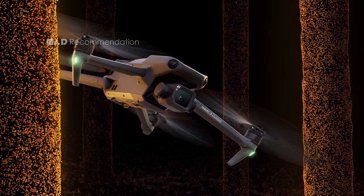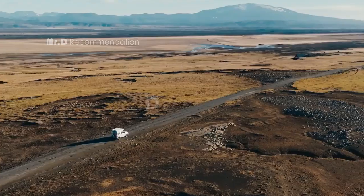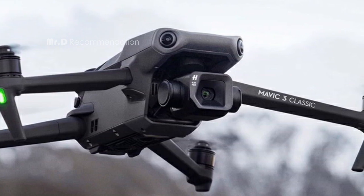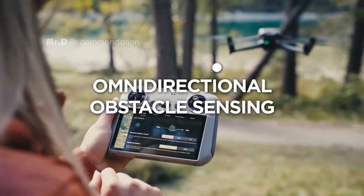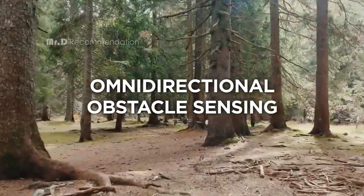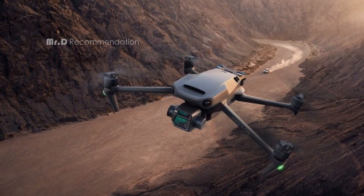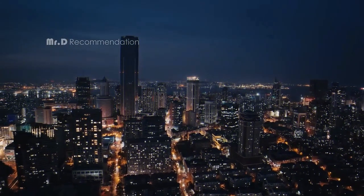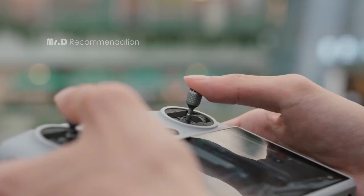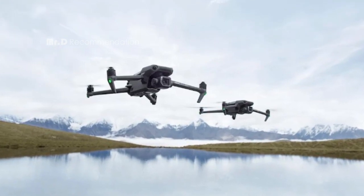The Mavic 3 Classic is equipped with omnidirectional obstacle sensing thanks to its APAS 5.0 technology, so the drone can detect objects in all directions at all times and smoothly avoid obstacles, making your flights exceptionally safe. The drone also offers a 15-kilometer (9.3-mile) max transmission range, extending shooting possibilities with a stable signal and a crystal-clear 1080p 60fps feed. The advanced RTH function automatically calculates and executes an optimized route back to a set home point. The DJI RC remote controller is included, with DJI Fly pre-installed and a built-in 5.5-inch HD display for crisp viewing even in direct sunlight.